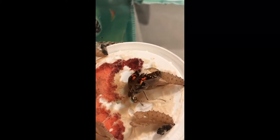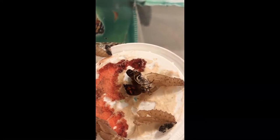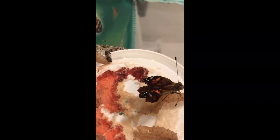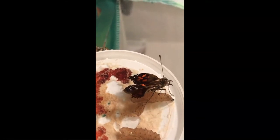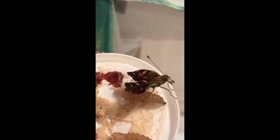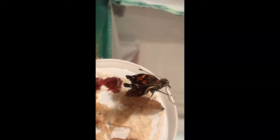Oh, the proboscis! Check out his wings — his wings are not all straight and flat and ready to fly. You'll probably see that red stuff there? That is not blood. That is called hemolymph, and that helps our butterfly. It's a lubricant, and that's going to help our butterfly emerge from its pupa.